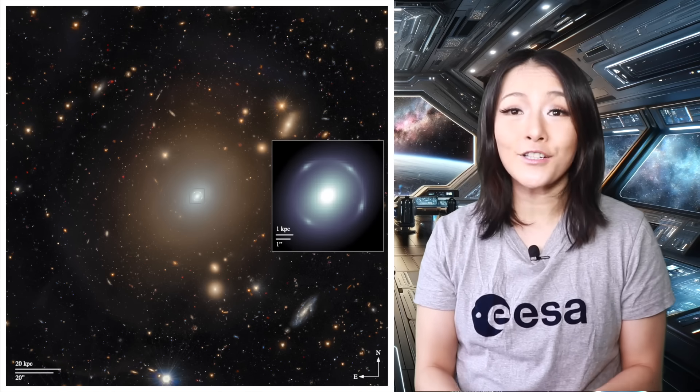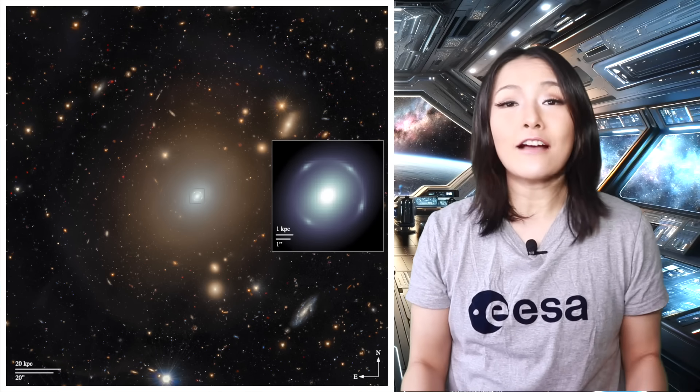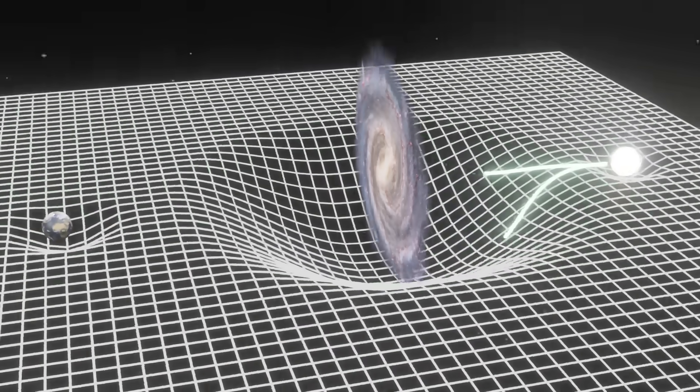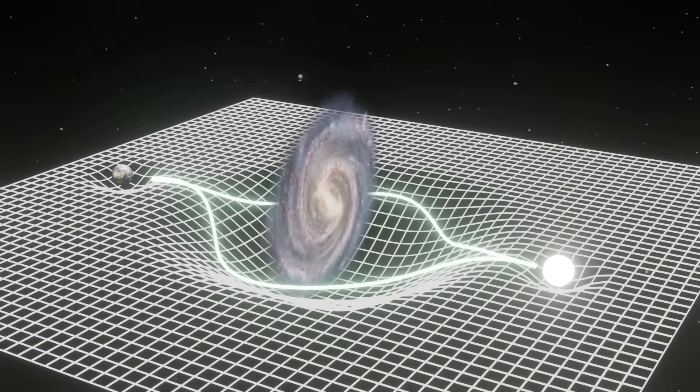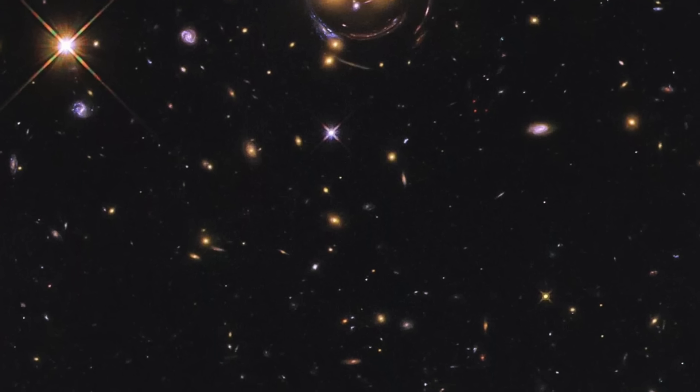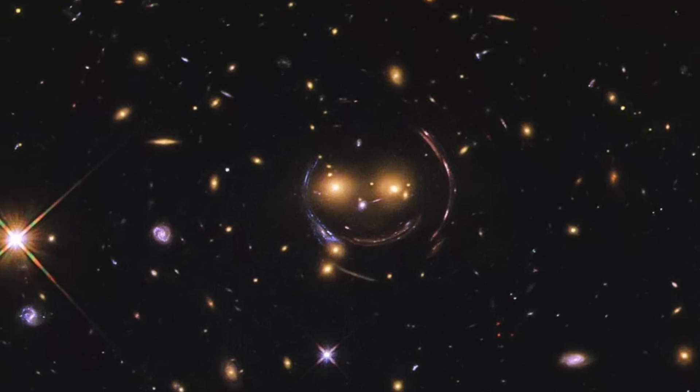Bruno had discovered the Altieri lens. The Altieri lens is an Einstein ring — a stunning example of strong gravitational lensing. This happens when a distant object, a massive foreground object, and the observer, which is us here on Earth, are perfectly aligned. The light from the distant object doesn't just bend — it forms a complete ring around the massive lensing object. Perfect Einstein rings are incredibly rare. While gravitational lensing often produces arcs or partial rings, a flawless circle requires everything to line up just perfectly, not just in position but also in distance.